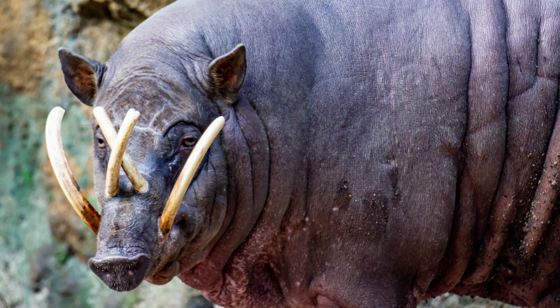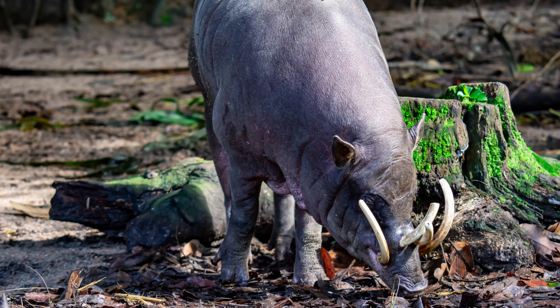Eight. Babirusas are herbivores, primarily feeding on roots, fruits, nuts, and leaves found on the forest floor. They use their snouts to dig in the soil and search for food.